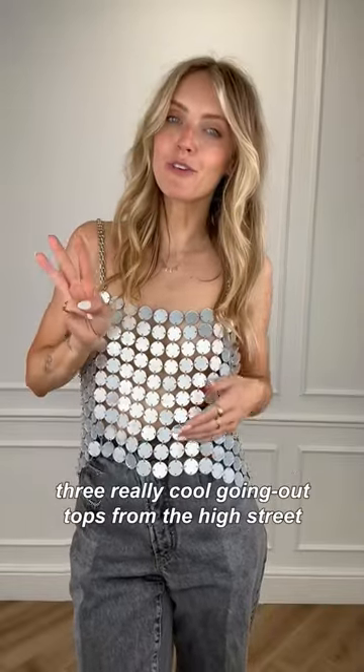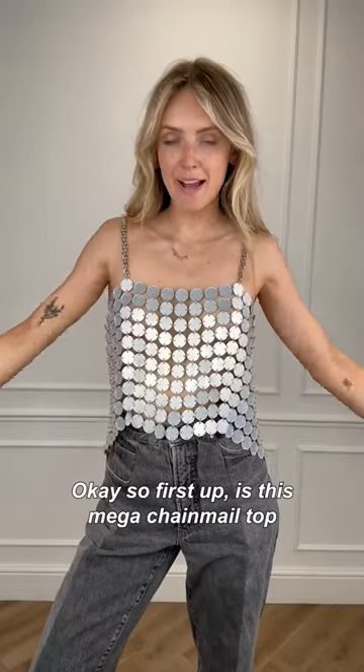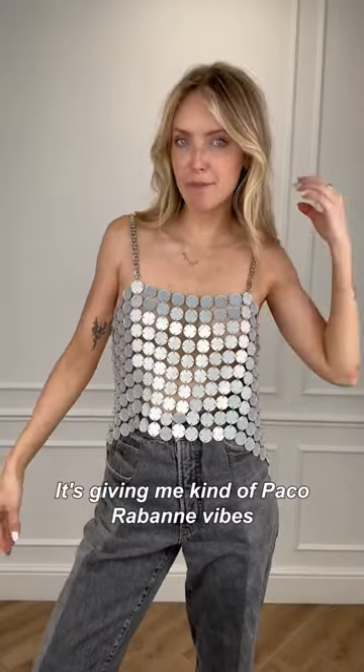For this week's fashion picks I'm going to be showing you three really cool going out tops from the high street and how to style them. First up is this mega chainmail top from Karen Millen — it's giving me kind of Paco Rabanne vibes and I'm obsessed with it.